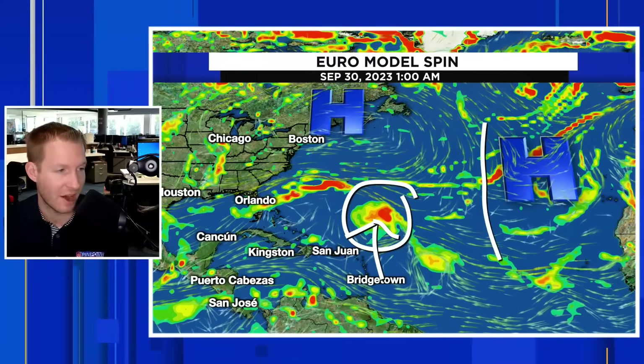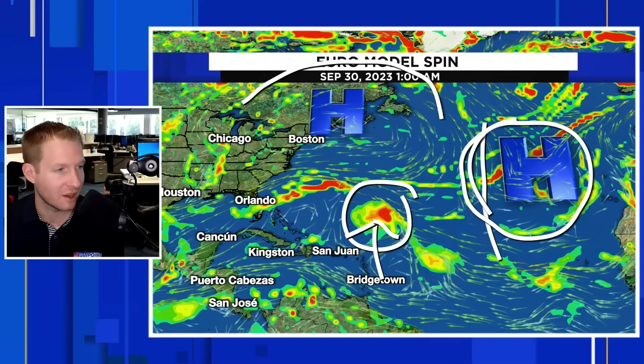If the storm got strong enough, we would like it to take that escape route out to sea around this area of high pressure. But if it stays weak, the clockwise flow around high pressure would tend to send it even further west — maybe into this area. That's the key thing we're going to watch. It's still seven to ten days out, but that area of high pressure is critical if the storm doesn't take its initial escape route.